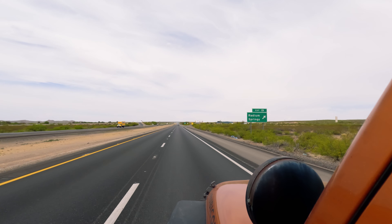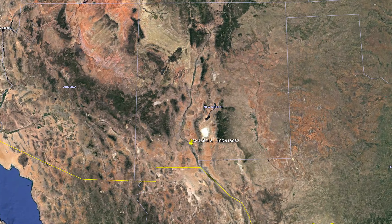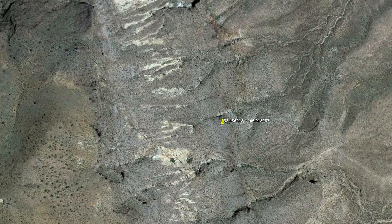Hello everyone and welcome back to That Adventure Life. My name is Dustin and I'm Vee, and today we are hiking to Geronimo's Cave. It's actually located in Radium Spring, near Las Cruces in New Mexico.